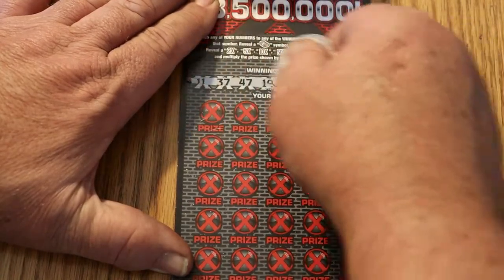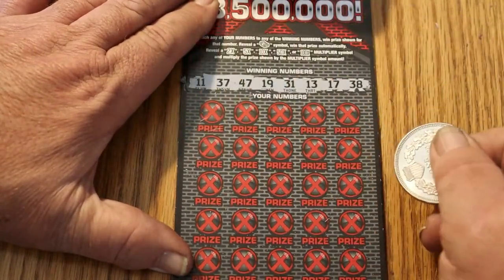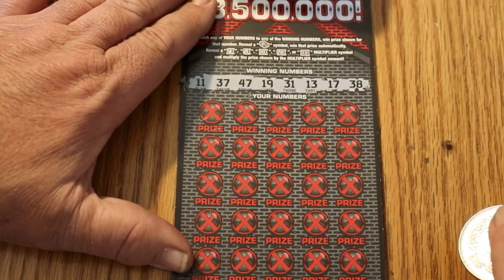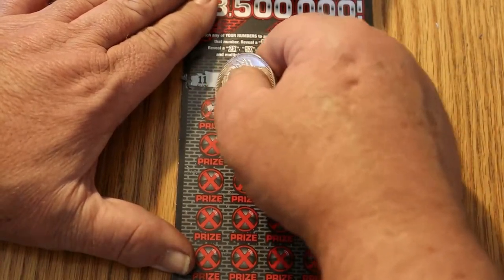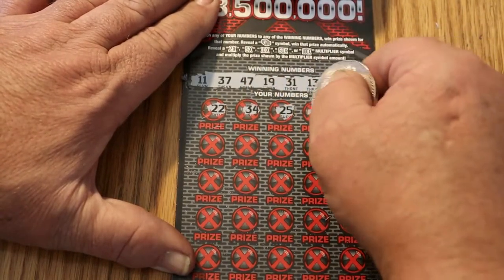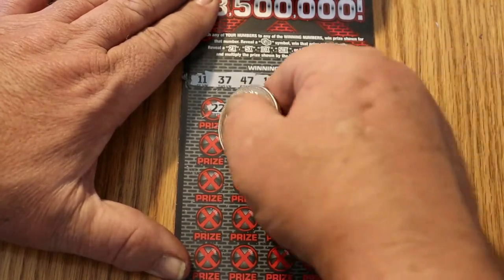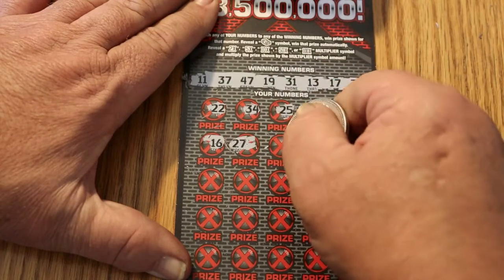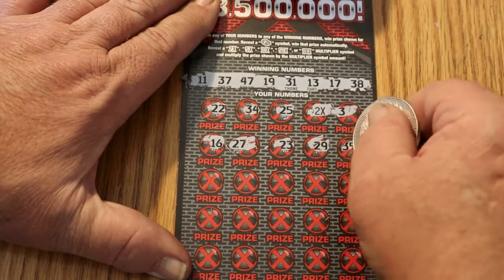Ticket 006. I'd rather have that on the first ticket than the last ticket with nothing at the start. Numbers: 11, 37, 47, 19, 31, 13, 17, 38, 22, 34, 25 — ooh, a two times. We have a back-to-back. Then a 3, 16, 27, 23, 29, 35.